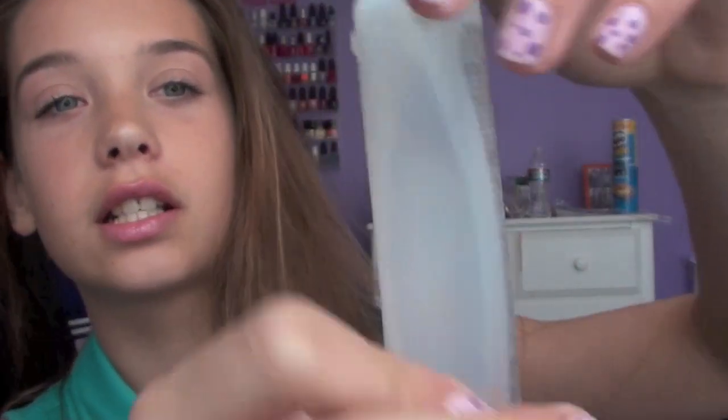The next product I would use — though I don't use all these products at the same time — is BioSilk Silk Therapy. If my hair is kind of frizzy and I don't have enough time to straighten it, I'll use this. As you can see, I don't use a lot of it because my hair isn't usually that frizzy. I'll take a dime-size amount, roll it through my hands, and put it on the ends of my hair to reduce frizz and make it a little bit softer. This is for dry hair, not wet hair.